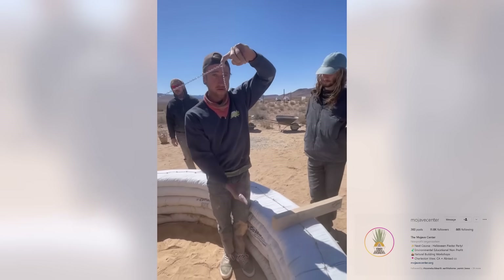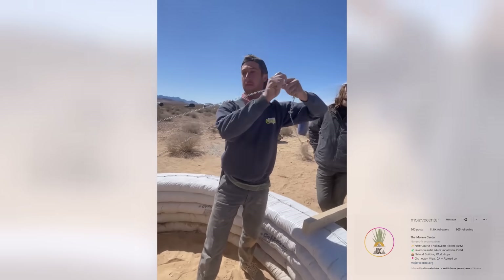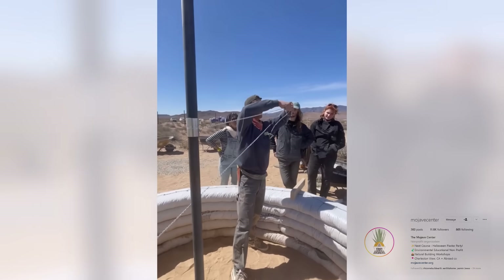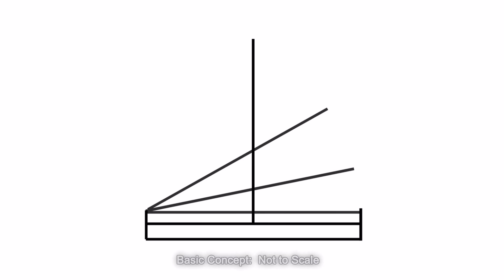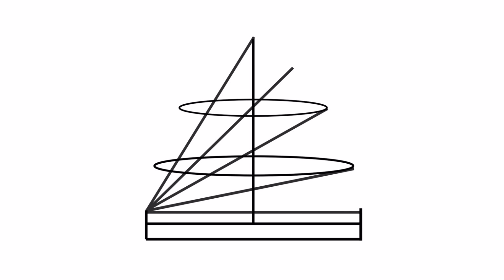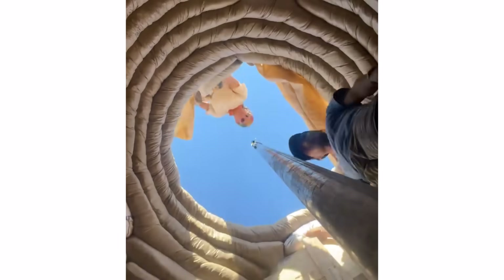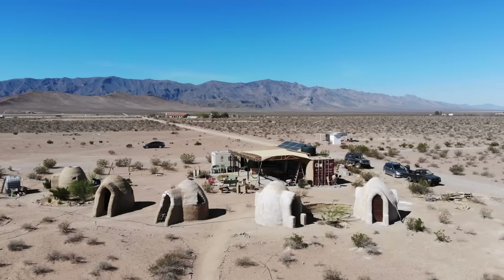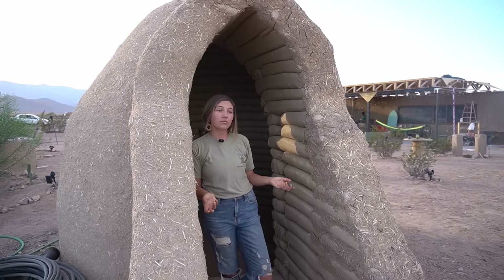As we go up in height there's also a height compass spanning across the dome, giving us what we call a lancet arch or gothic arch. It's basic geometry — as we raise the height compass it gives us an arc, and we match our center compass with our height compass to set each ring, layer by layer, until the dome closes in, giving us that perfect arch and the structural integrity we're looking for.